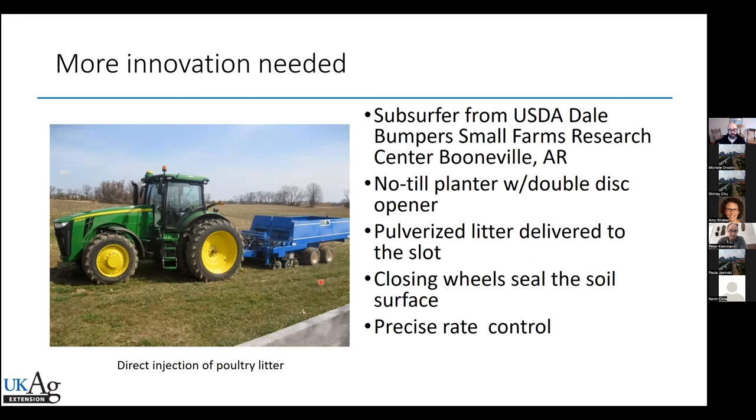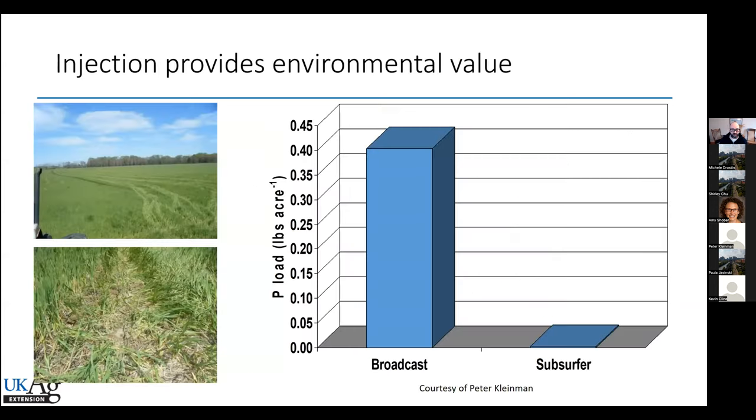That's where the folks at USDA ARS in Boonville came up with the subsurfer. It's basically a no-till planter with double disc openers. It pulverizes the litter and delivers it to a slot, then has closing wheels and allows pretty precise control of poultry litter rate — a big benefit of injection besides just getting off the surface. This is Pete Kleiman's data showing that you basically eliminate the phosphorus runoff directly from litter application when you put a subsurface band with the subsurfer. You can hardly tell where we went injecting — clearly it's not exposed to the surface for runoff.